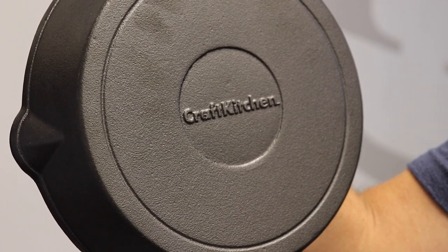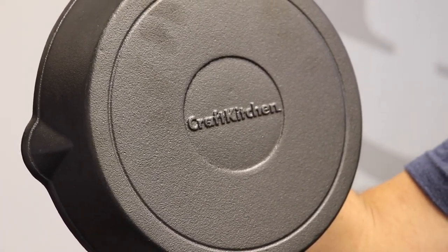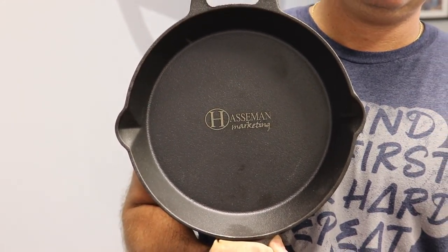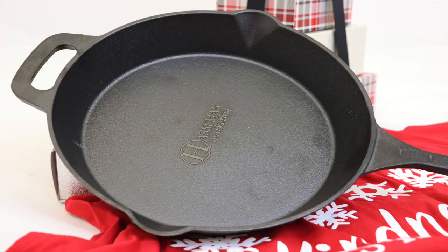This thing is going to last for years. This is heavy duty craft kitchen and it is actually laser engraved right there. I always envision this hanging from the wall because it is such a high quality piece. We're talking about $31, $32 with a minimum of only 12. And that laser engraving is going to last forever.